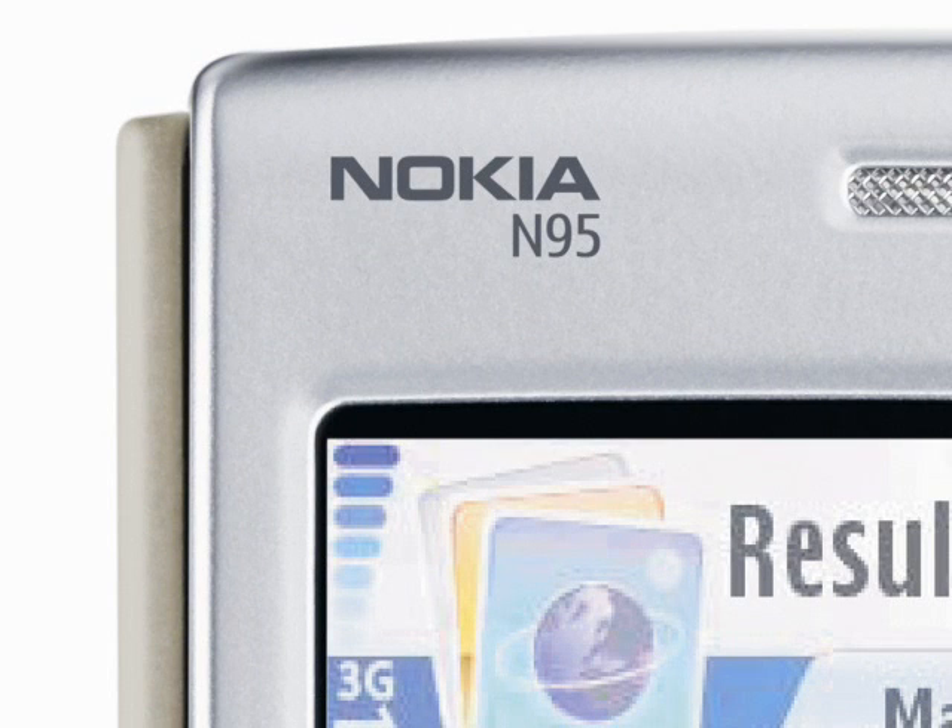What happened next was one of the biggest face-offs that the mobile phone industry has ever seen. The iPhone was nothing at all like the N95, but it pitched to the same sort of tech-savvy customer base, plus it brought a whole load of die-hard Apple fans along with it.